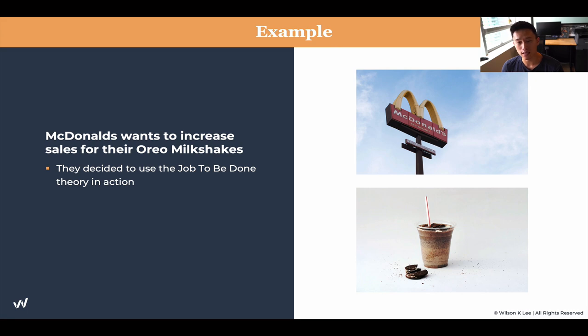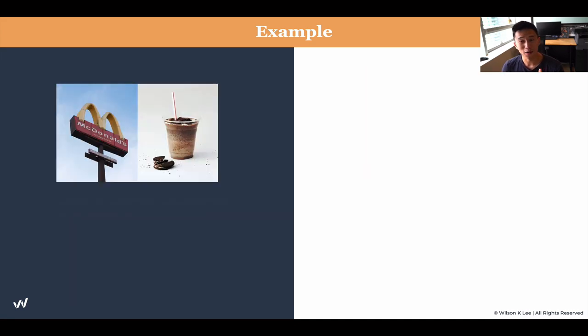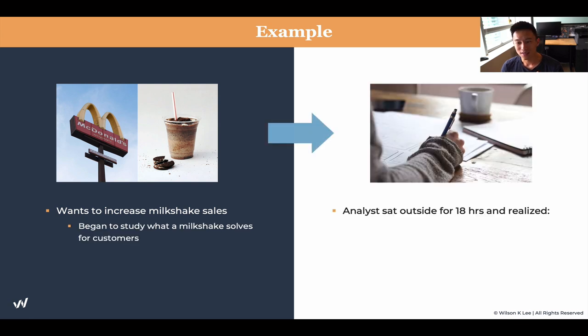They decided to use the job to be done theory in action and began to study what job does the milkshake serve for their customers. They went and set up a tent, and analysts sat outside their restaurant for more than 18 hours to conduct this study. This is a real-life example — you can actually Google this. They figured that more than half of the milkshakes were sold before 8:30 a.m. Typically, we'd think milkshakes come after dinner — basically a dessert. But analyzing the actual data showed something completely different. This is a great lesson that usually your assumptions are not correct. You need to go and validate and prove your assumptions.